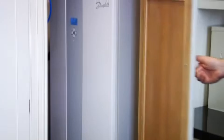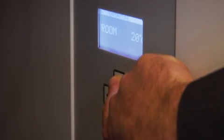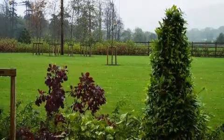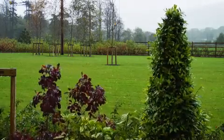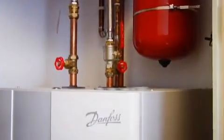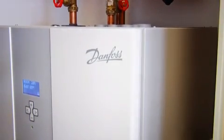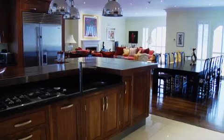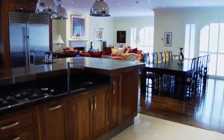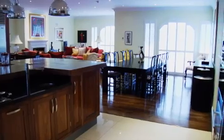The heat pump is installed inside our little plant room off the utility room and it gets its energy from 900 meters of collector piping buried beneath our back lawn. Quite amazing really. The Danfoss heating system runs very efficiently and we have a constant supply of piping hot water. We would recommend it to anyone building a new house. It is great to never have to worry about the cost of oil or gas. Our back lawn is our constant supply of energy.